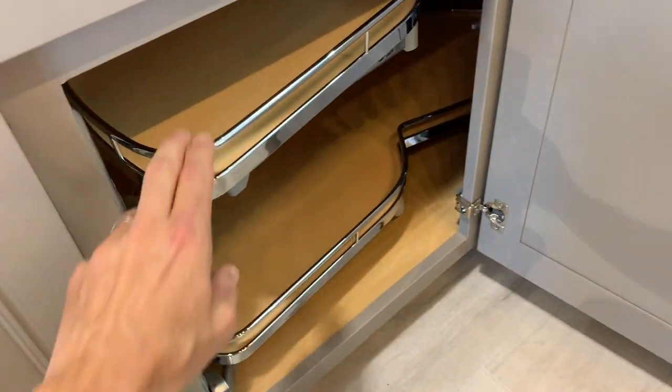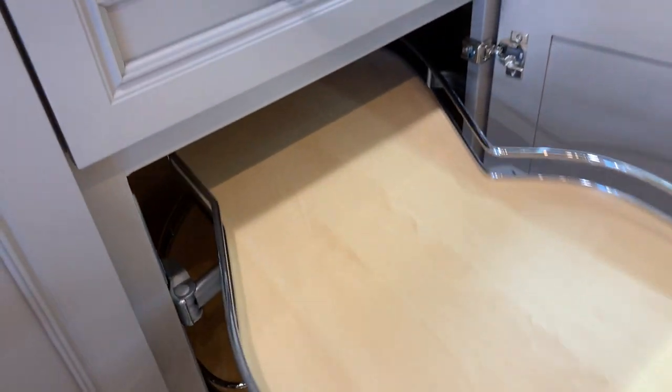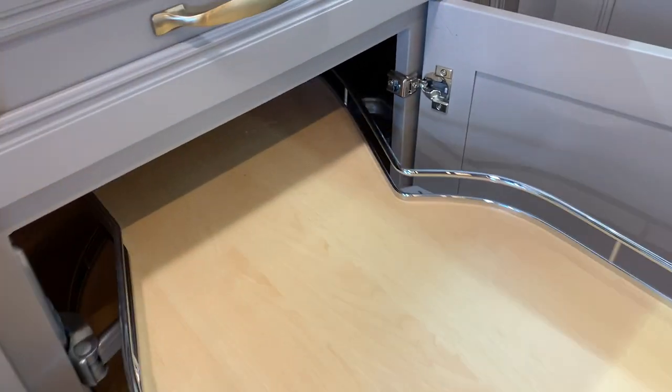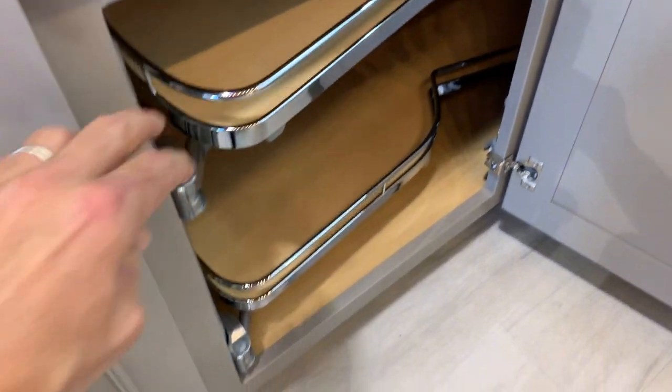Let's take a look at this base corner cabinet. People don't even like to go into base corners, but you might if everything came out like this. No more flashlights, no more digging in the back. And not just one, but two.